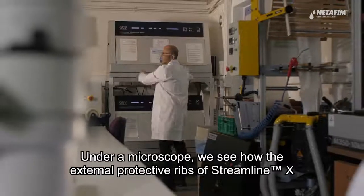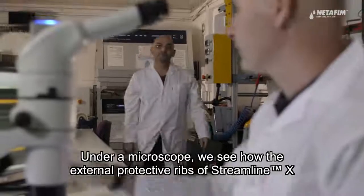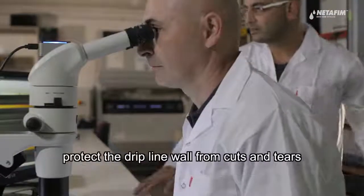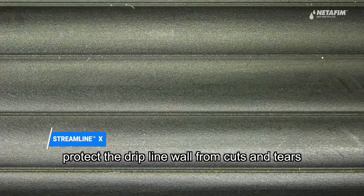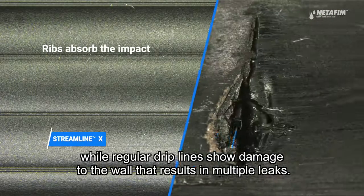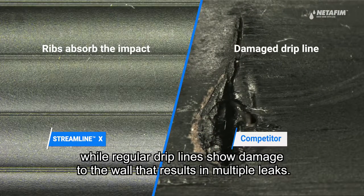Under a microscope, we see how the external protective ribs of the StreamlineX protect the dripline wall from cuts and tears, while regular driplines show damage to the wall that results in multiple leaks.